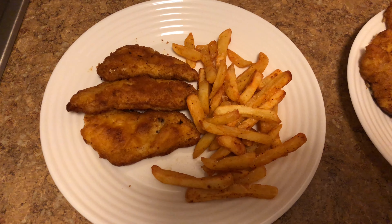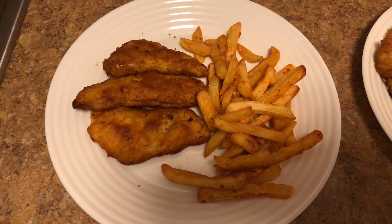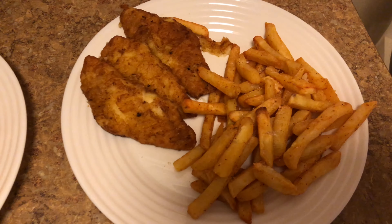Saturday's dinner and we're having fish and chips. Mine and Bella's.